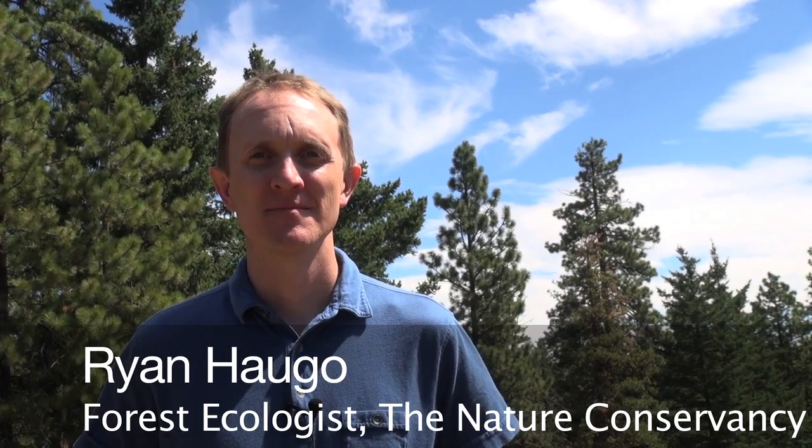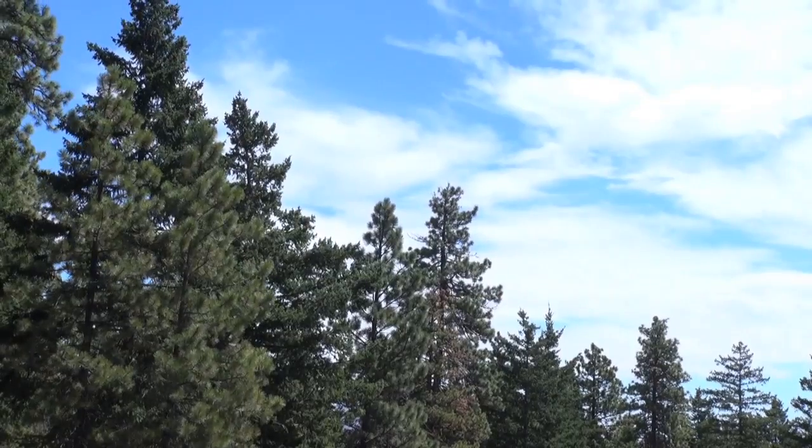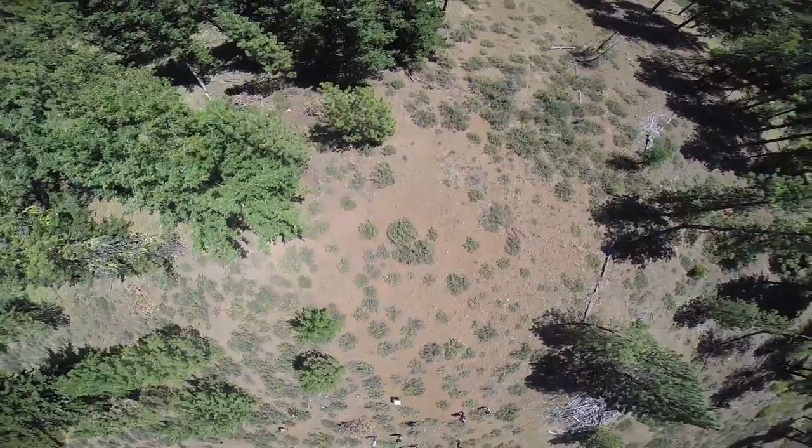I'm Ryan Haugle. I'm a forest ecologist for the Nature Conservancy in Washington and Idaho. We need to use tools such as thinning and controlled burning to restore the health and resilience of our forests. But in order to use these tools at the scale that is needed, we need to be able to take a bird's eye view of our forests.